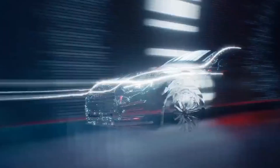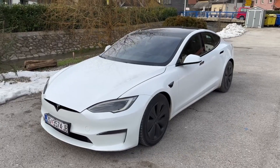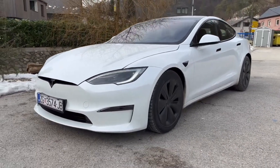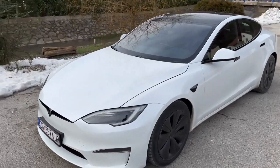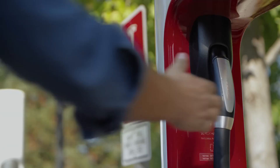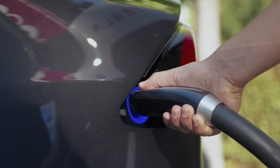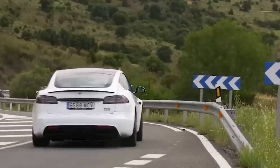For those looking for a more budget-friendly option, fear not — the standard model still offers a commendable 320 miles per charge, perfect for everyday commuting. And when it's time to refuel, Tesla's Supercharger network stands ready for rapid charging, making long-distance journeys a breeze.